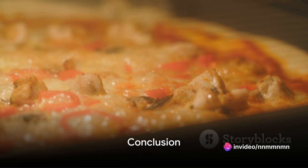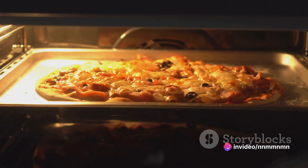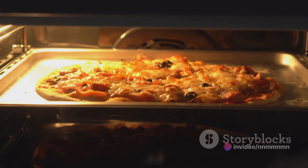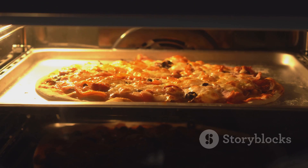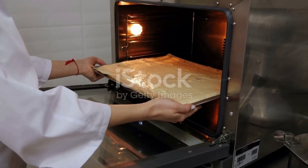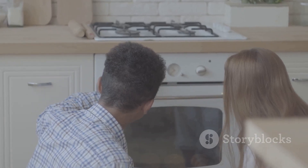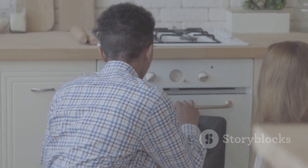So there you have it — a rundown of the top 5 ovens of 2024. From precision baking to grilling, eco-friendly cooking to smart technology and good old reliability, there's something for every kind of cook. Each of these ovens has carved its place in our top 5 list for a reason. Now it's up to you to decide which one best suits your culinary needs and preferences. Happy cooking!